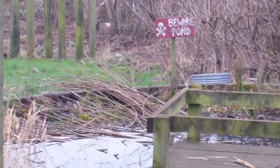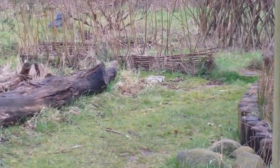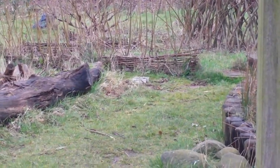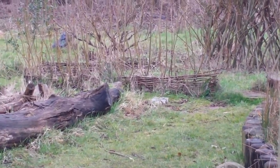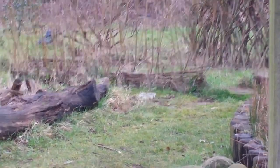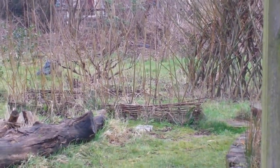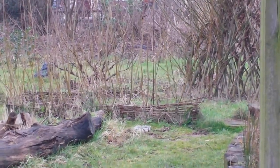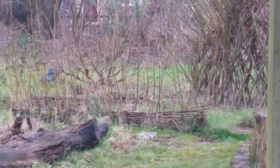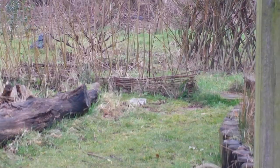This area here was originally — well it still is — the wild area where nature's left to do its thing. We did volunteer down here and take it on, and we did have a permaculture plan for it. Unfortunately we didn't get an immense amount of volunteers to help maintain the site, so Annie and myself had to give up on that one because it was just too much for us to do ourselves.